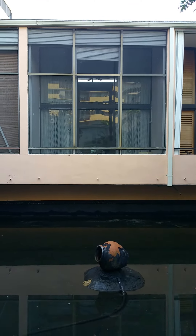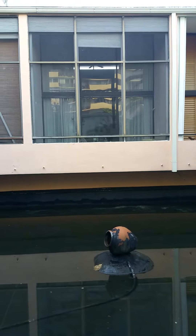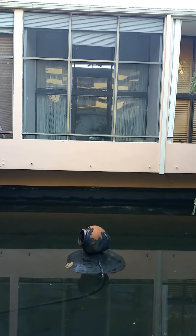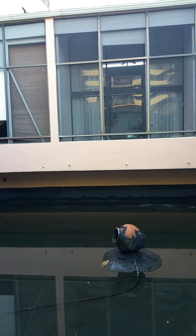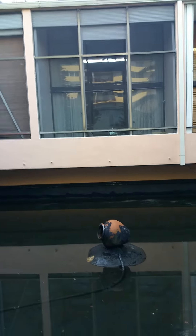Hello everyone, this is Valentina from Villa Valentina Realty. I'm right now outside of the unit Lanai 15 on Mayfair. If you look at the first video, you can see it inside.